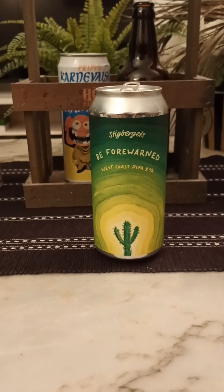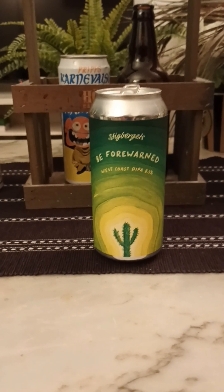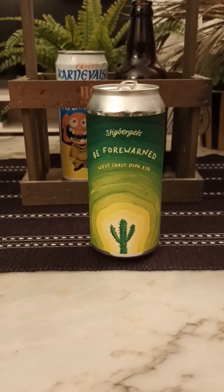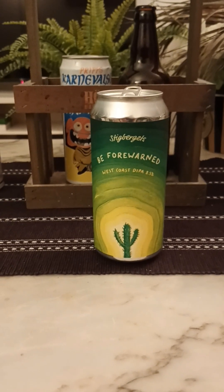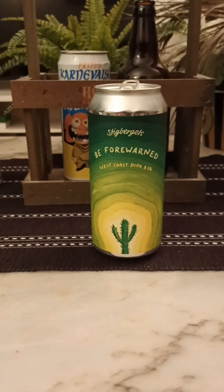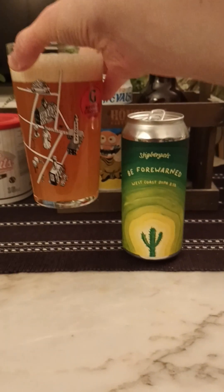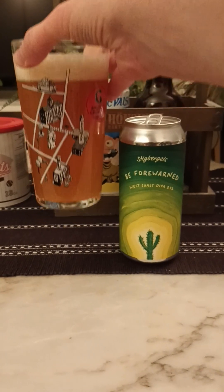On the nose — oh yeah, that's a west coaster. Lovely west coast style aroma: sweet, sponge-cakey, green, bitter, piney. Smells lovely. So with that said, let's dive in — cheers!